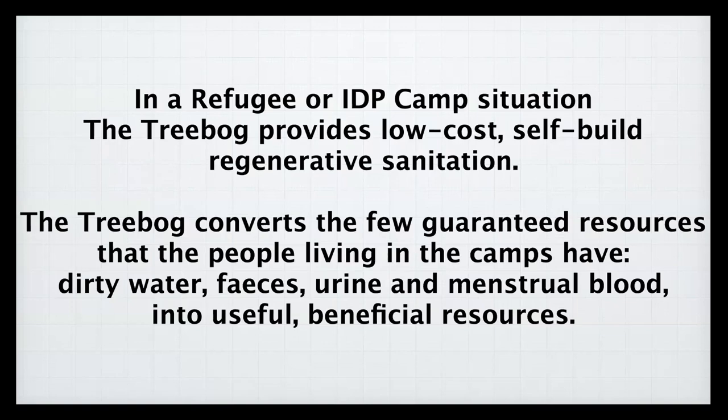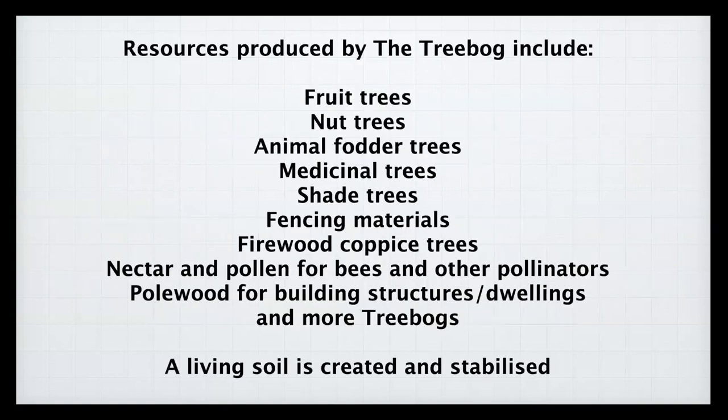The resources produced can include fruit trees, nut trees, animal fodder trees, medicinal trees, shade trees, fencing materials, firewood, coppice, nectar and pollen for bees and other pollinators, materials for building structures or dwellings, and even more tree bogs. As well as all this, living soil is created and stabilized.